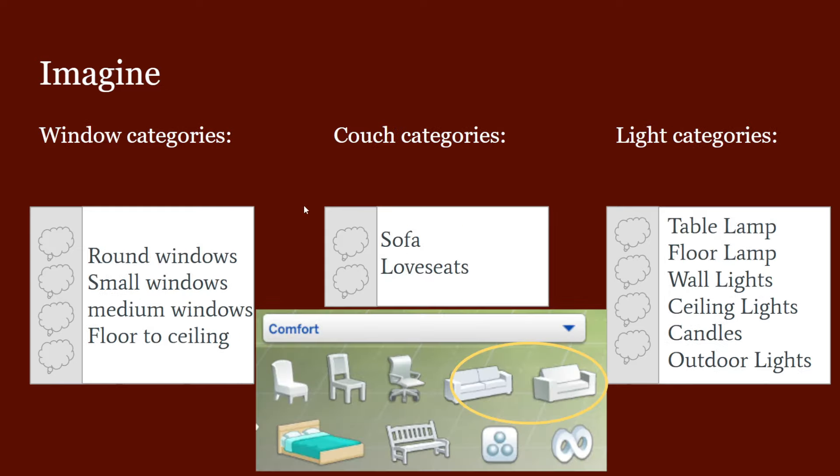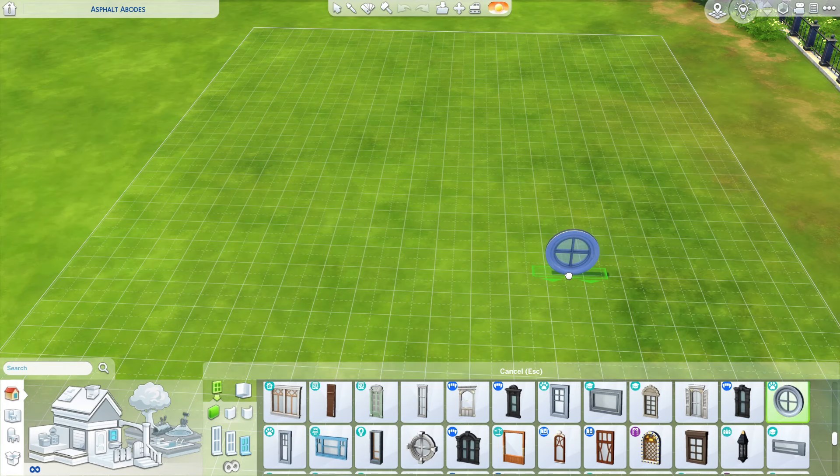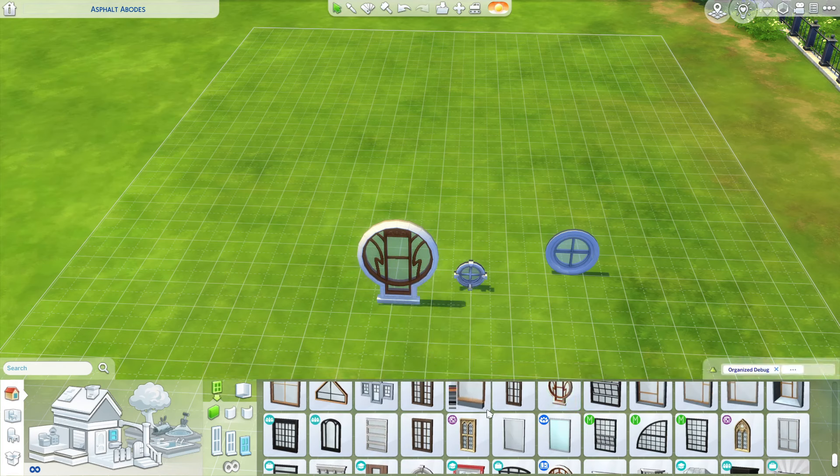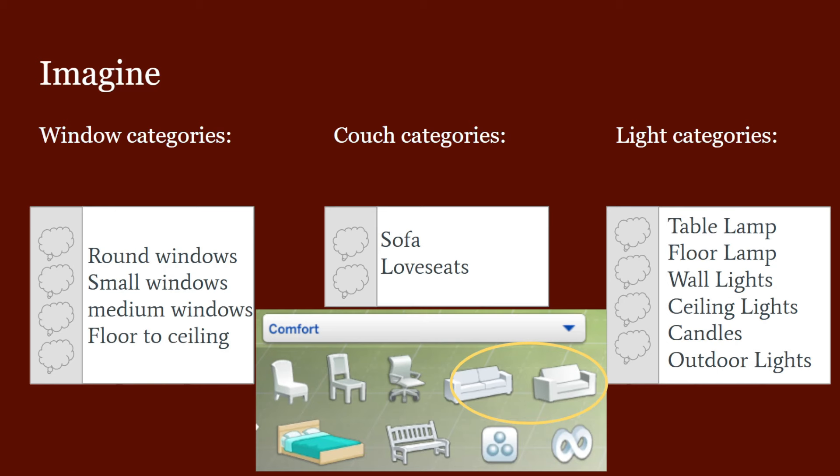We also have framed and canvas pictures as a category. For windows, I was thinking like round windows — basically we have circle windows from Cats and Dogs, base game, Realm of Magic, and My Wedding Stories, and also a half-circle window from Cats and Dogs. I think it'll be easier to find them if they were just categorized better. You could also put the round windows with the small windows if you want.